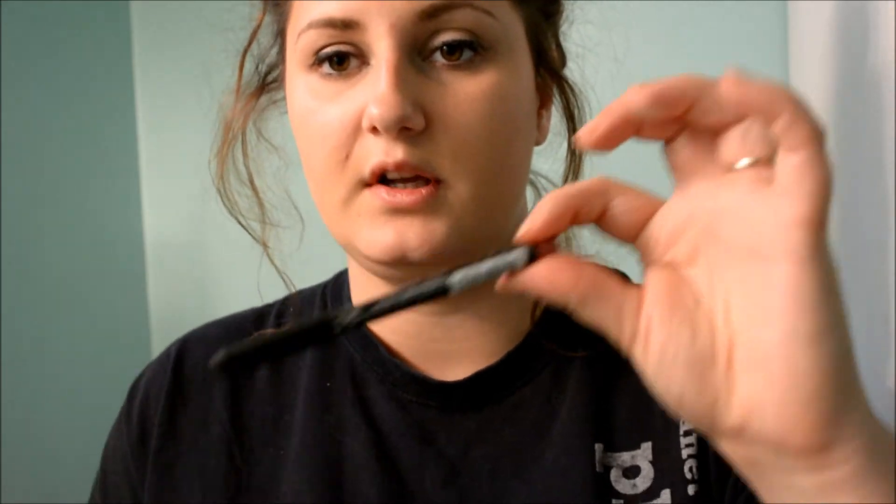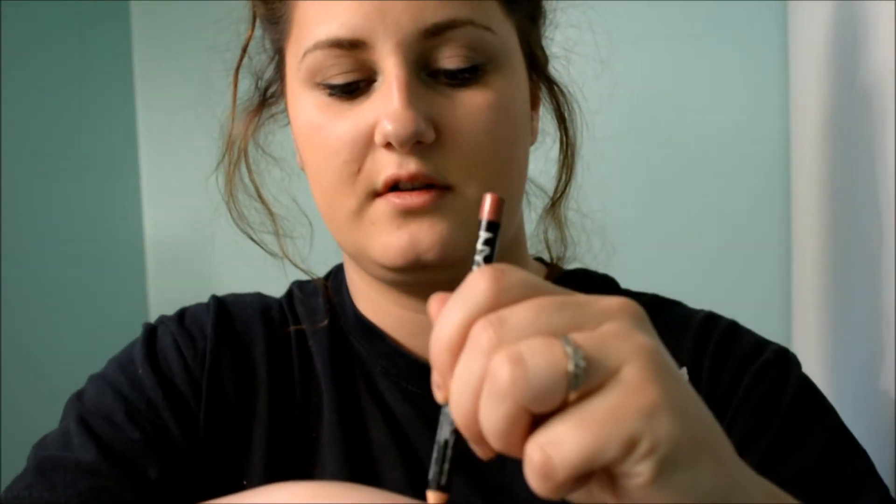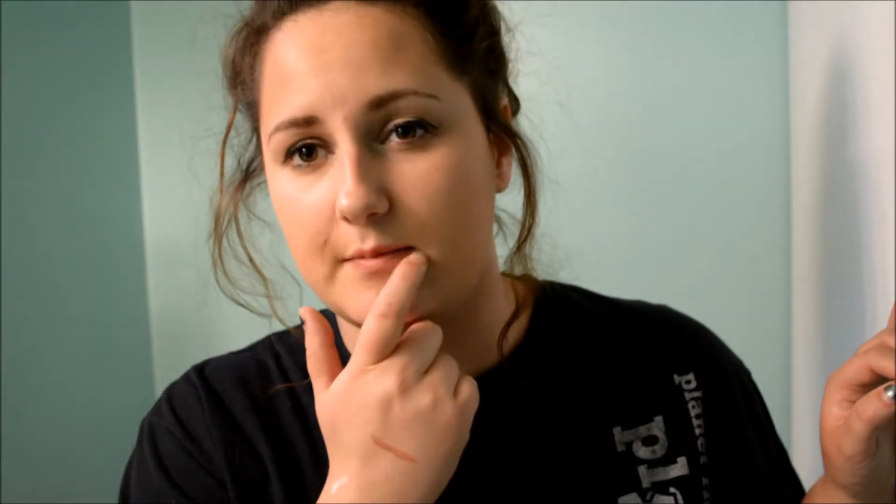The next is a NYX lip liner in Peekaboo Neutral — I'll do a swatch. I showed this in my NYX haul a little while back. It's like a 'your lips but better' kind of color — a really pretty nude pinky color. I just love it. Sometimes when I'm not doing much to my makeup I'll just outline my lips with that, blend it in a little bit with my finger, and it just looks so pretty. It really looks like your natural lips but better.